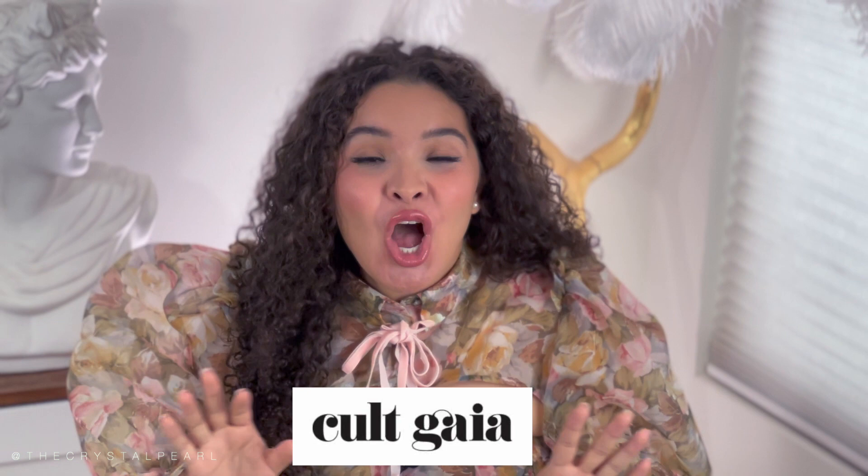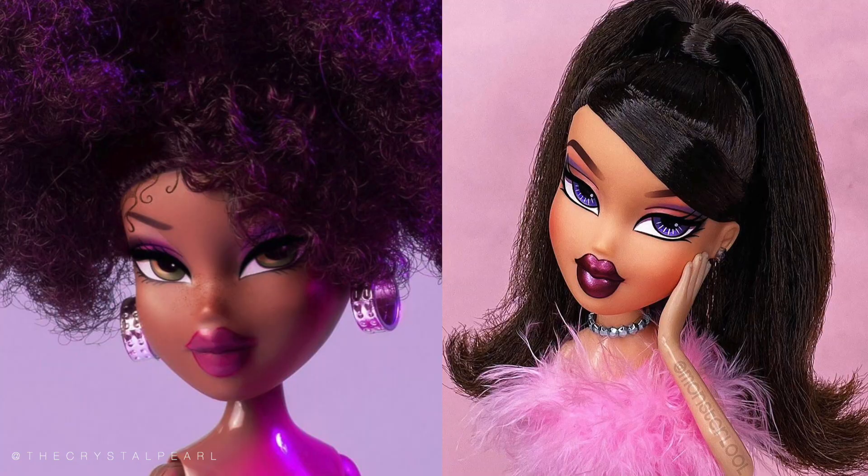Hi my loves and welcome back. We've been seeing these trendy purses everywhere called Cult Gaia, with its beautiful and intricate designs. She actually comes from a background of a mother who was a sculptor and her dad ended up founding the company that founded the Bratz dolls — so now we know where she gets her inspiration.